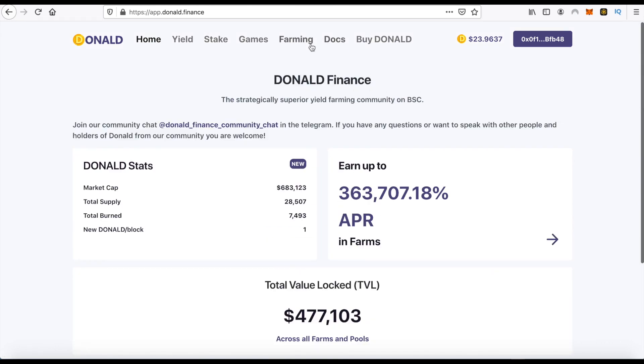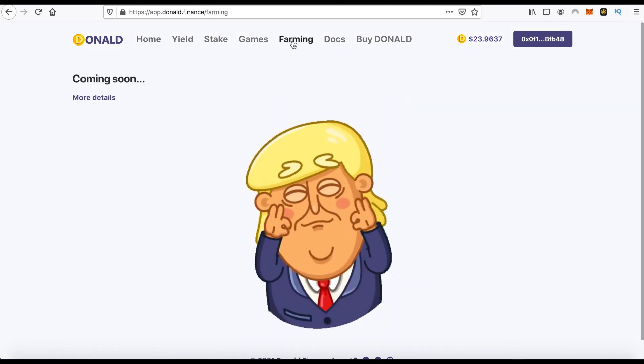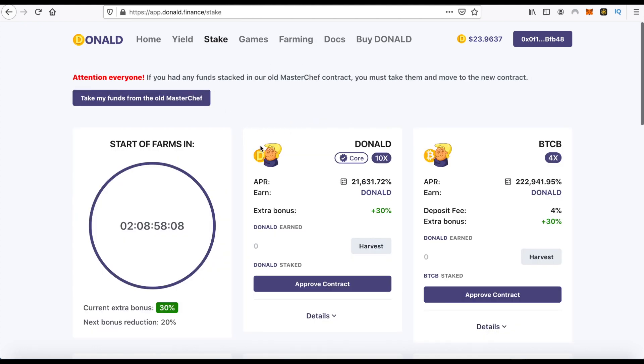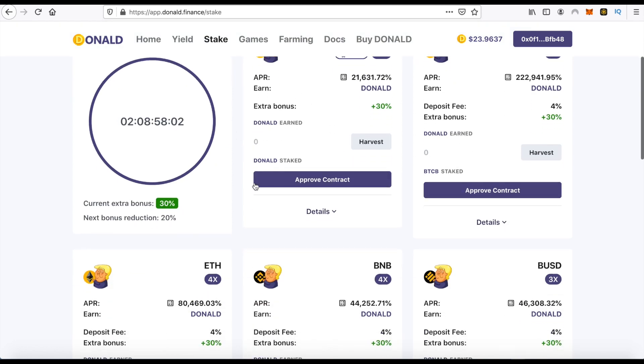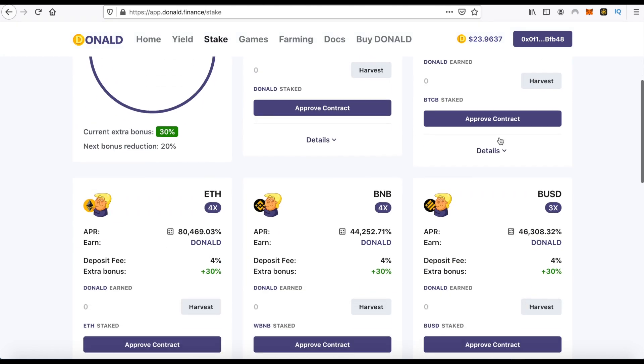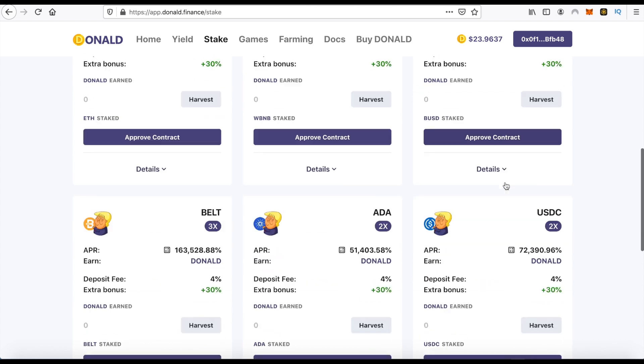Now I will go to the Farming section — you see farming is coming soon. Now we can go to Stake. We can stake our tokens, but first of all we must buy them and after that we can stake. You can see very big passive income from these pools: Donald Pool, Fredin Pool, BNB, BSD pools and others.